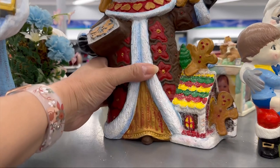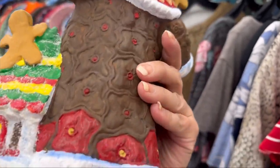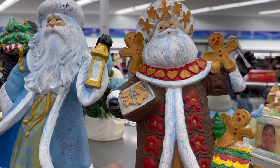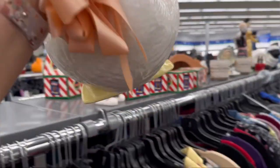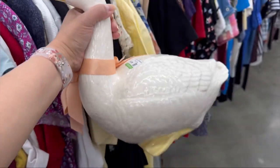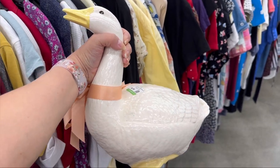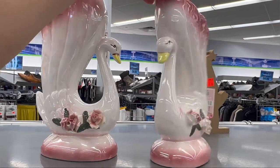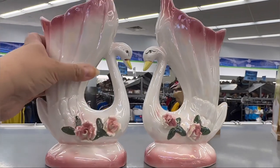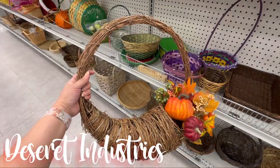I have never seen a Santa like this one. I thought it was adorable with the little gingerbreads on the sombrero. Oh my gosh, it was so cute. I had to share the two adorable snowmen as well. They were so cute and such a great size.